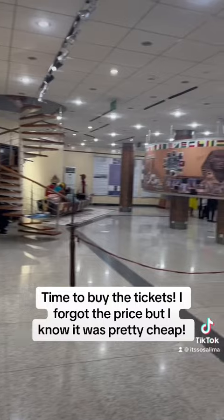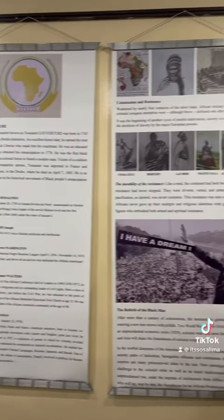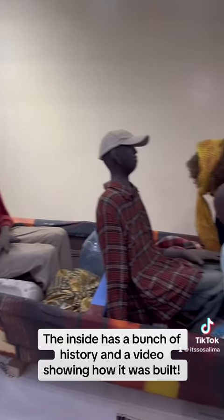Time to buy the tickets — I forgot the price but I know it was pretty cheap. The inside has a bunch of history and a video showing how it was built.